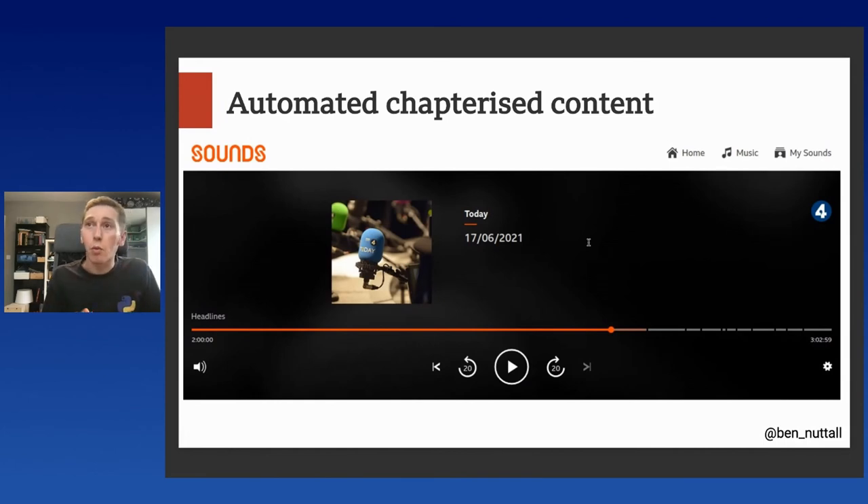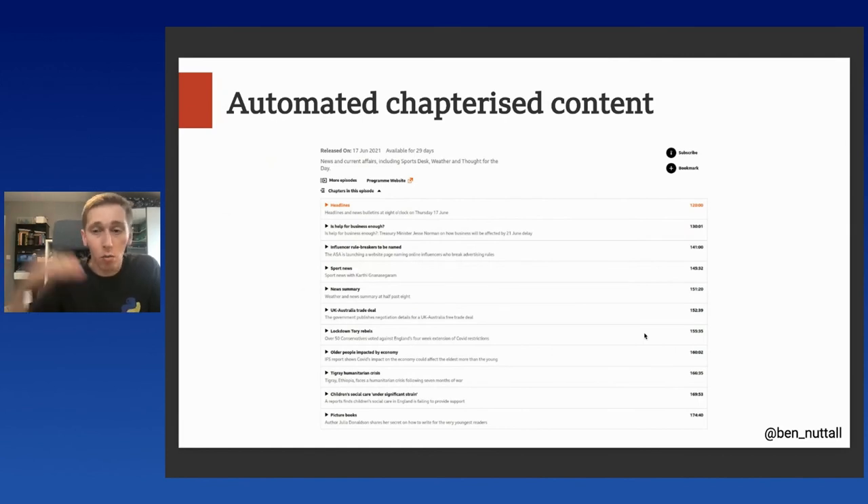We ran a trial last month with Radio 4 Today, where we added chapter data to the BBC Sounds web player. Along the timeline — just for the final hour — we decorated the timeline with each of the chapter points for the main stories. This allowed listeners, using the catch-up service on the web, to see what was in the programme and select sections they wanted to listen to. There's a list of all the chapters below the player — you could view this and choose a story to start, or skip over one, or whatever you wanted to do. You have full access and control to dive around wherever you wanted to go.